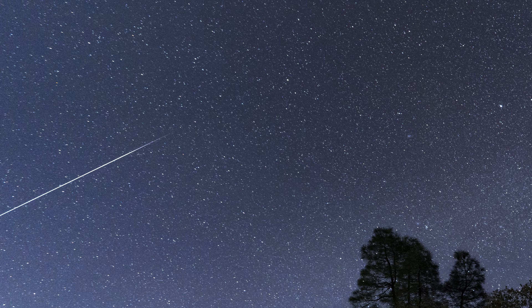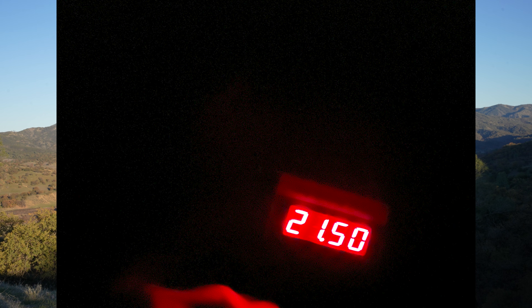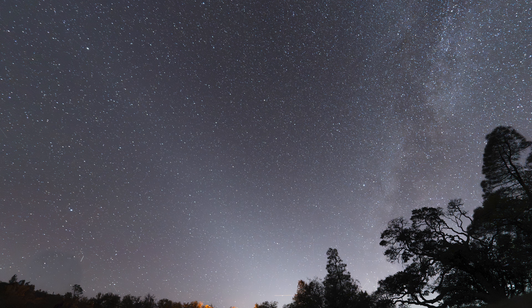Wow, oh my god — the conditions were superb. The transparency was about 5 out of 7. I took an SQM reading and it was 21.45. I saw all the stars in the Little Dipper, I saw a magnitude 6 star, I saw the zodiacal light. I couldn't have asked for a better evening.